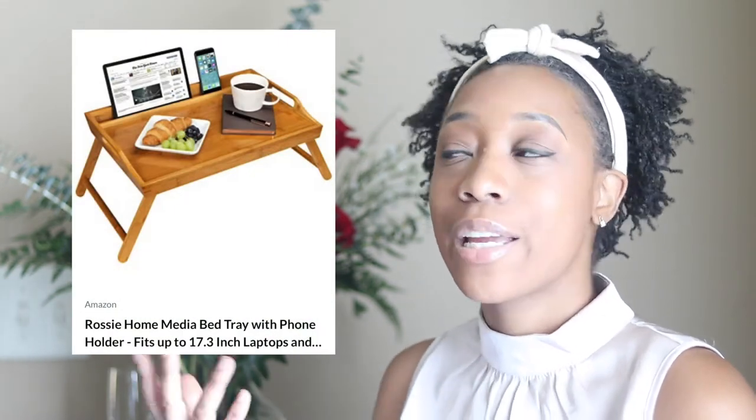Next we got this glass teapot — it's really just giving all the vibes, I love it, it's cute. Next we got this media bed tray and phone holder — we are not above eating snacks in bed, so I thought this would be great for late-night TV watching and snack eating in our room. Next is this popcorn machine — we had to get this. The kids will love it, they love movie night, they love popcorn, and this will very much be used in our household.